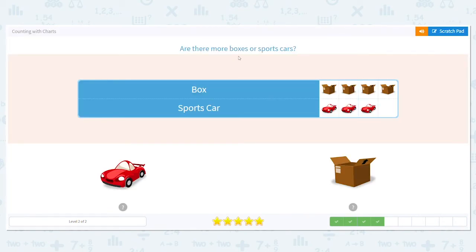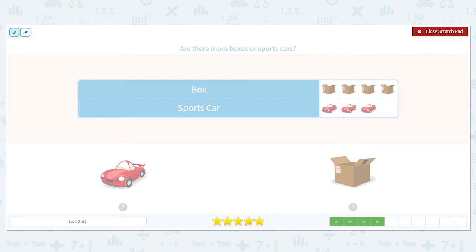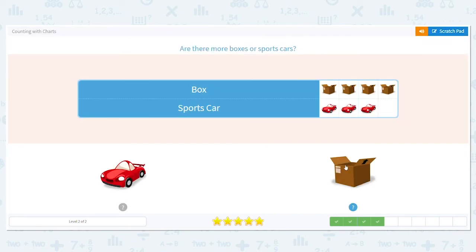Next, are there more boxes or sports cars? How many boxes do you see? There are four. How many sports cars do you see? Three. And again, we want to know more — which is more, four or three? Four is more, so that means there's more boxes.